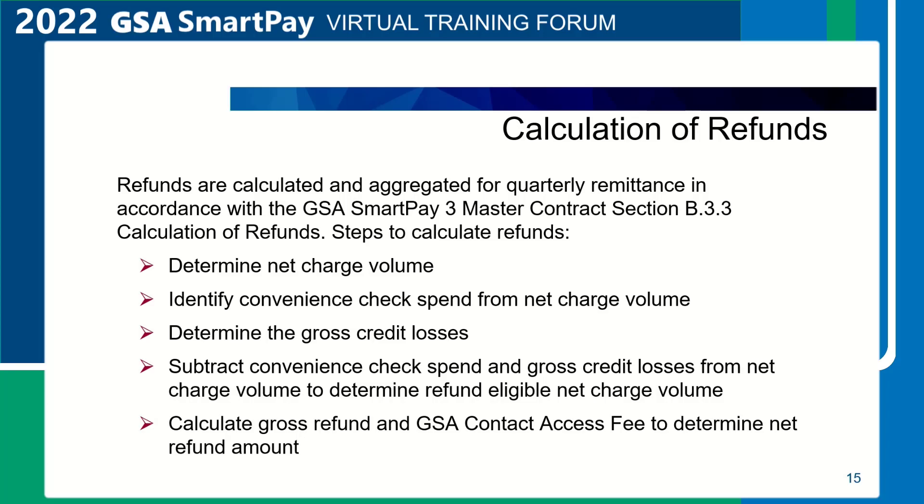Next, identify convenience check spend from net charge volume. Then determine the gross credit losses. Gross credit losses are the balances on individually billed accounts that reach the pre-described number of calendar days past the closing date on the statement of account in which the charges appeared for the reporting period without adjustments as stated at the task order level.